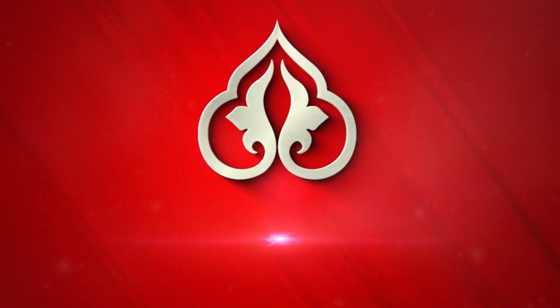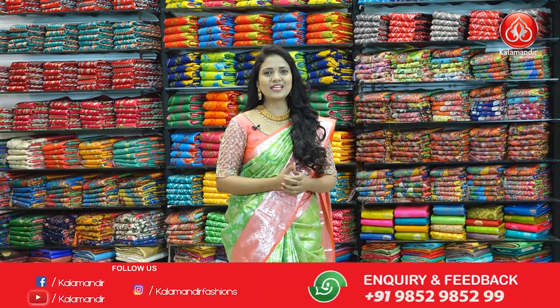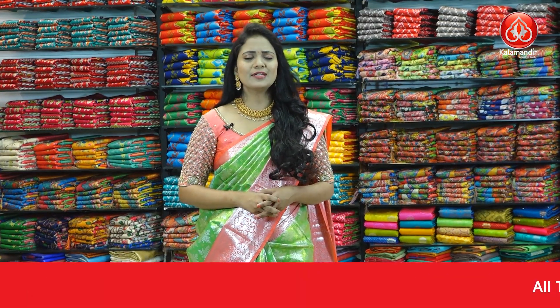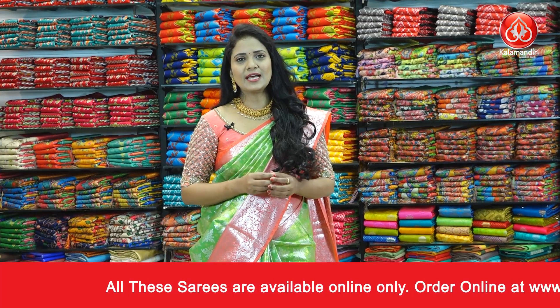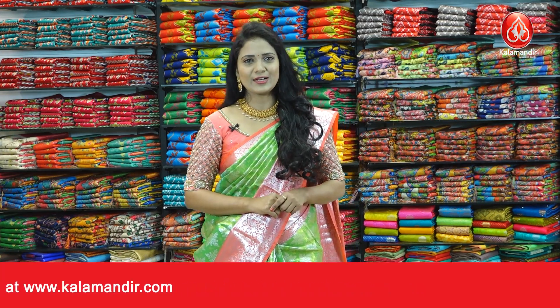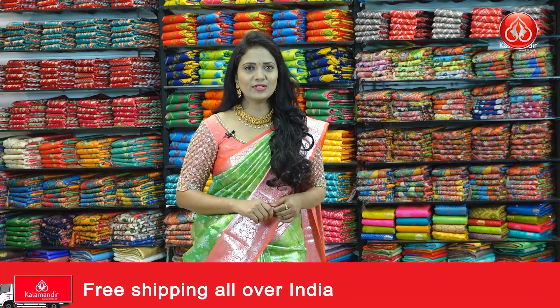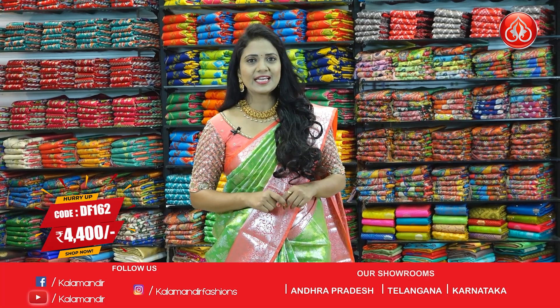KALA MANDHIR. Namaste beautifuls and welcome to KALA MANDHIR's episode. I'm Radhika. Today we have our all-time favorite collection of Pattu Sarees at 20% off as usual. We have offers in the KALA MANDHIR live saree show. In the description, we provide the saree code — click on the main website to purchase. All over India shipping is free and cash on delivery option is also available.